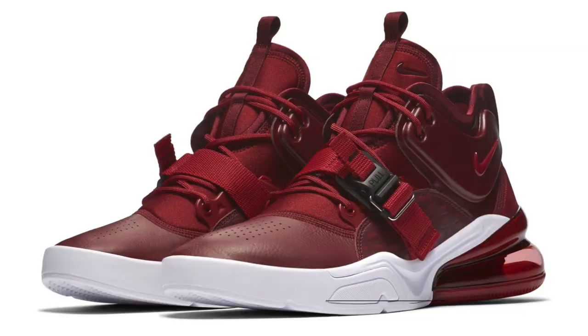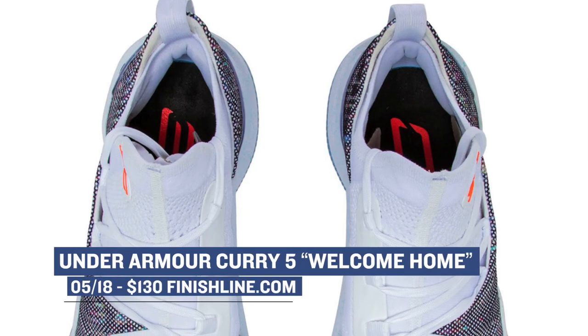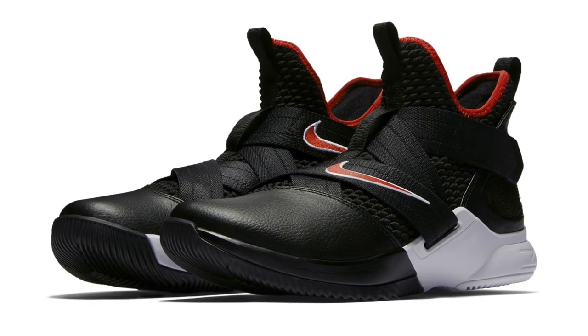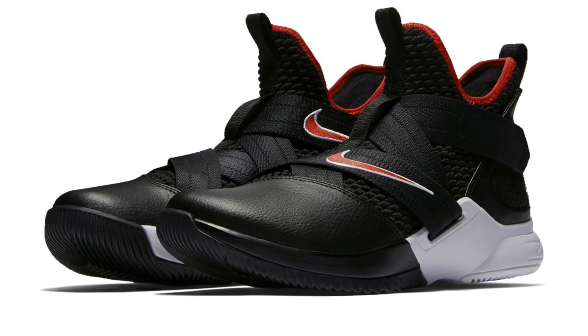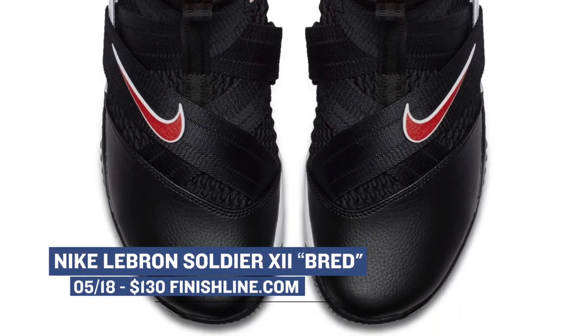For you Stephen Curry fans out there, the Under Armour Curry 5 will be dropping in the Welcome Home colorway. These will cost you $130 for the opportunity to ball in those low-cut sneakers. Speaking of $130 basketball sneakers, the Nike LeBron Soldier 12 will be dropping in a black and University Red colorway. This color combination is often called Bred, and if you like Velcro on your basketball sneakers you should definitely grab these.